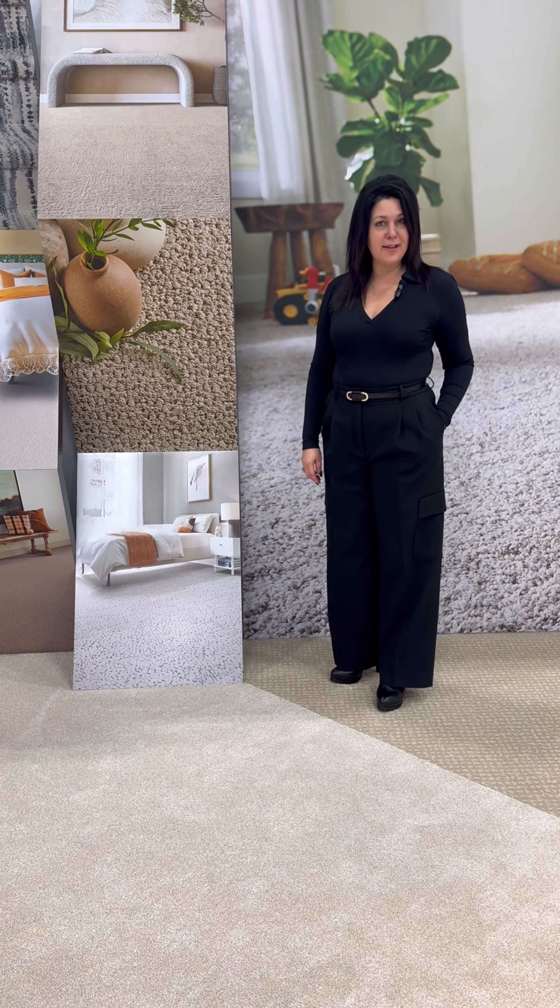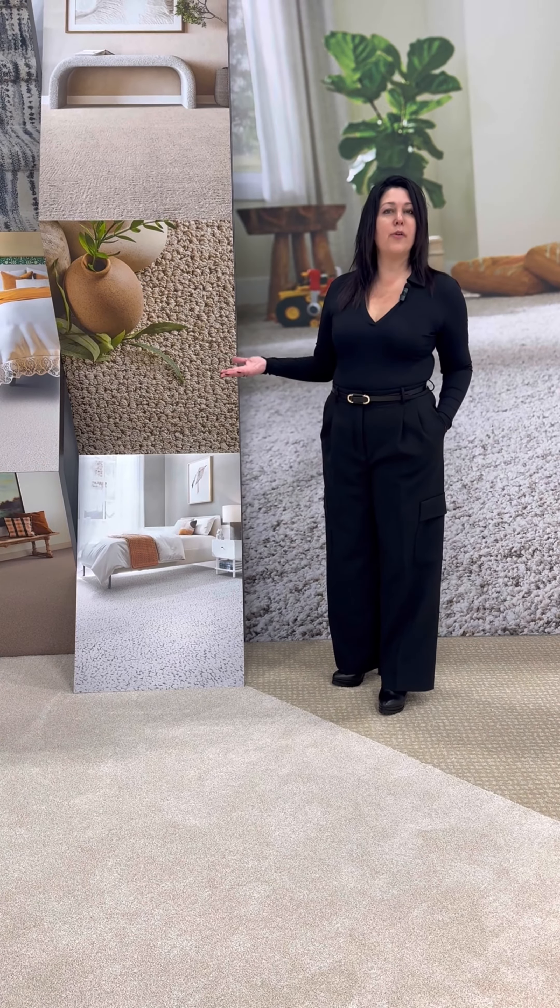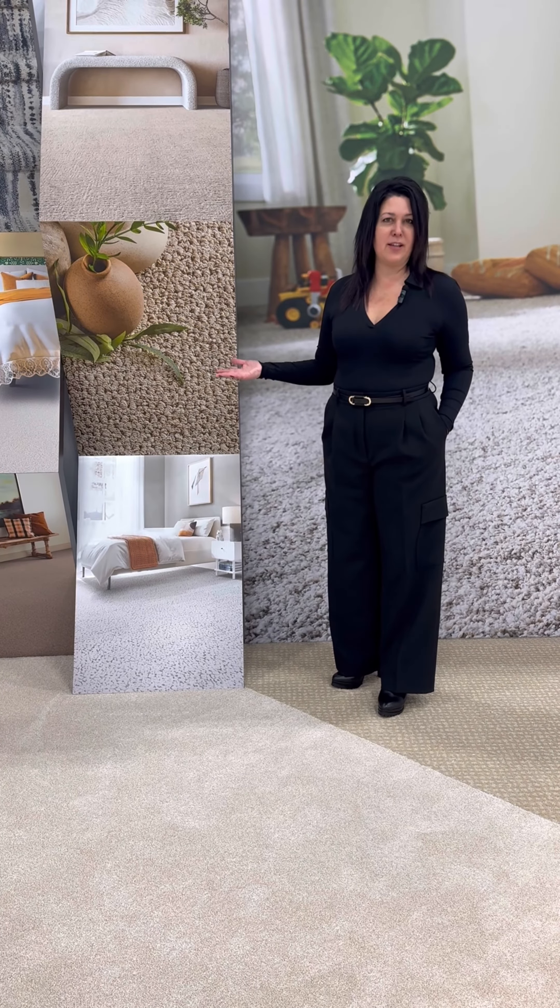Thanks for joining us behind the scenes, and we're really excited to show you all the new Phoenix products we have offered today at Surfaces.